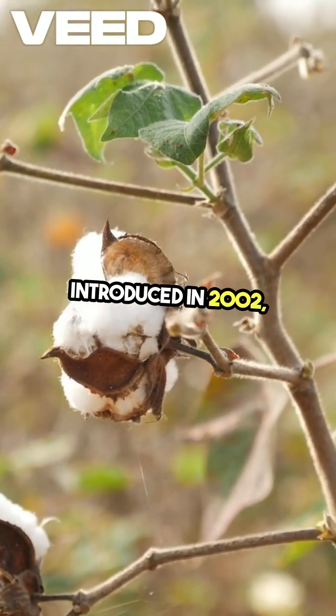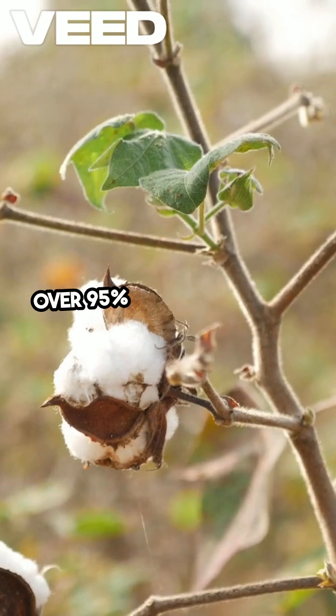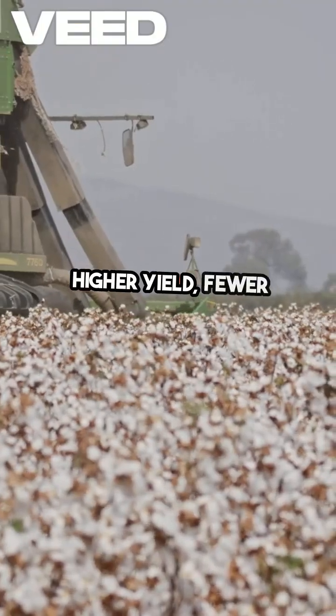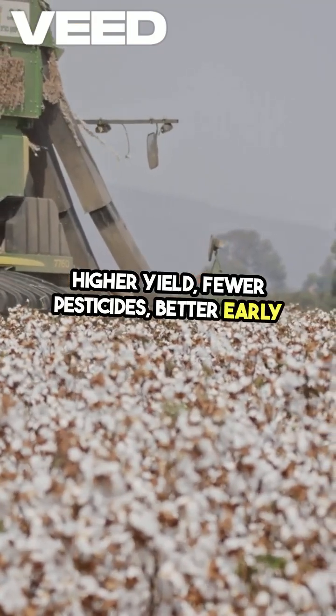Introduced in 2002, it now covers over 95% of India's cotton fields. Benefits? Higher yield, fewer pesticides, better early profits.